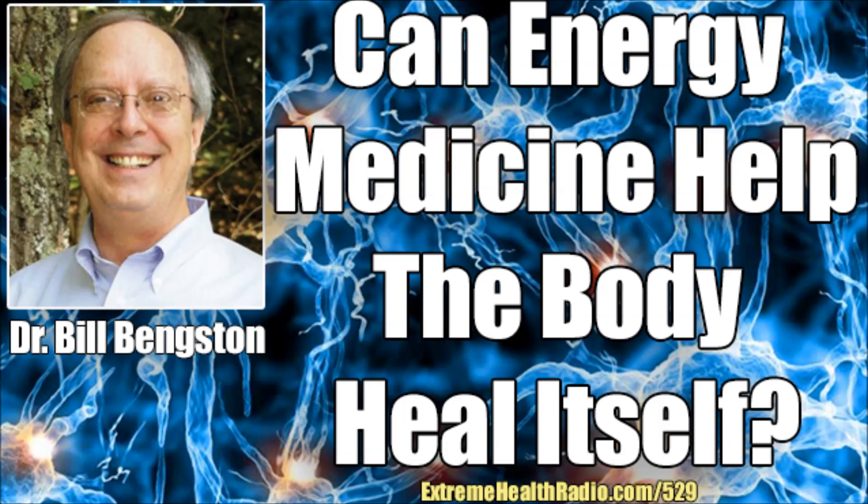His website is bankstonresearch.com. We're going to be talking about some really fascinating information. He says he's a skeptic and he's very scientific, but he talks about energy healing. Today we'll be discussing the image cycling technique, resonant bonding, and his book The Energy Cure: Unraveling the Mystery of Hands-On Healing.